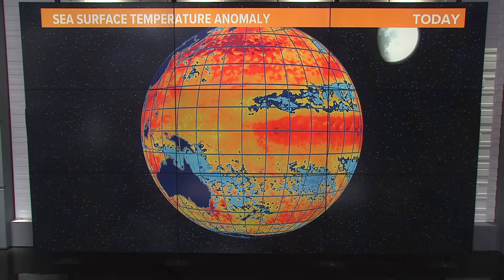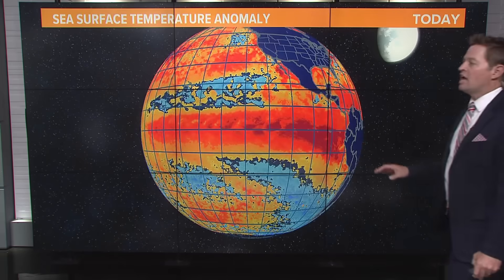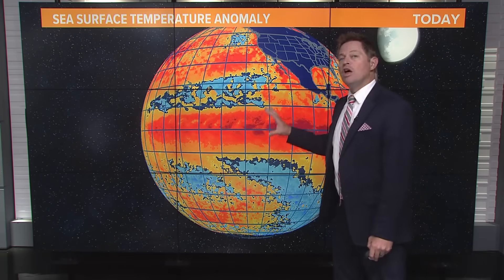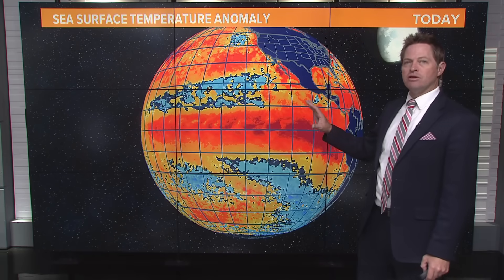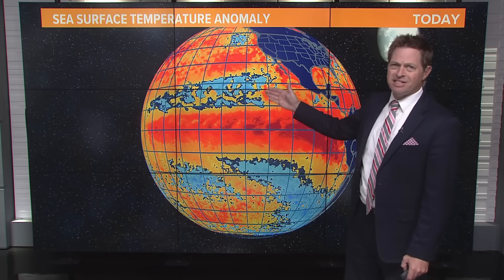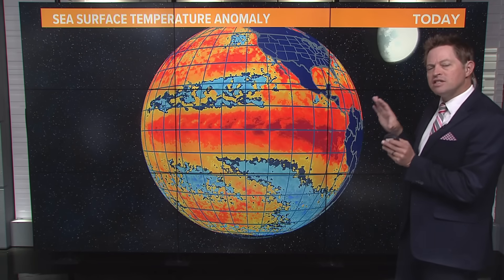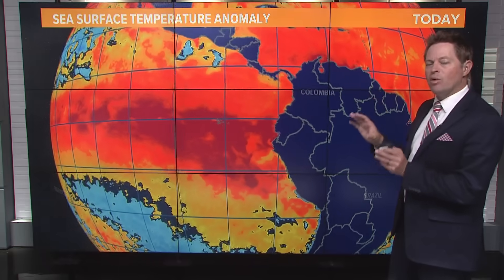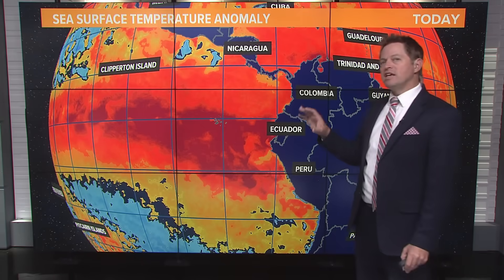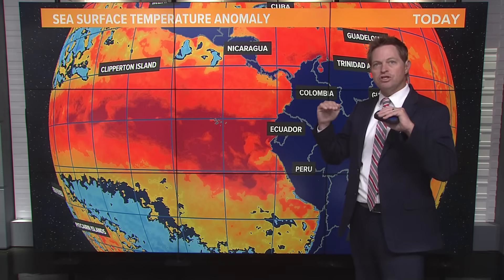Let's go back to the drawing board and start with the conditions we currently have. This is called sea surface temperature anomaly — it shows how warm or cool the top of the ocean is compared to normal. There is a baseline and you can deviate from that in any given year. Some places are cooler, some places are warmer, but we want to focus on South America and the equator, because what's going on is a true sign and signal of El Niño for the ocean surface temperatures.